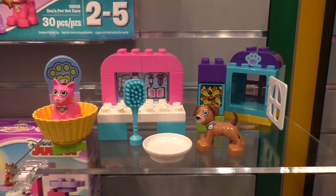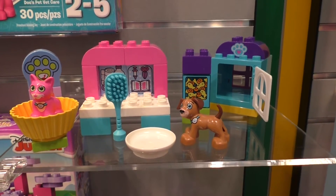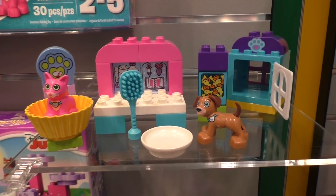Doc McStuffins is back, and this year they'll have the Pet Vet Care Center. This 30-piece set will come out in August as well and will retail for $24.99.